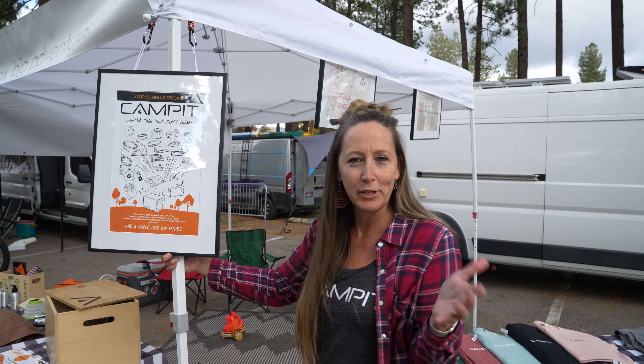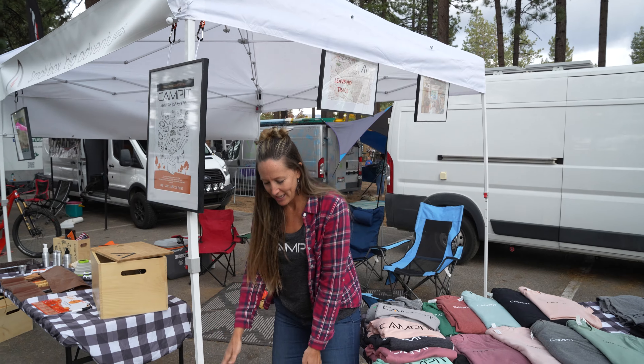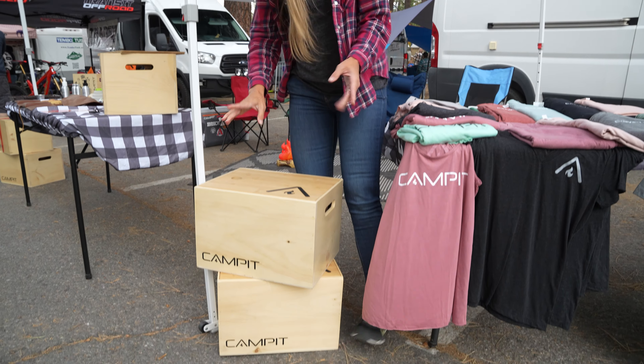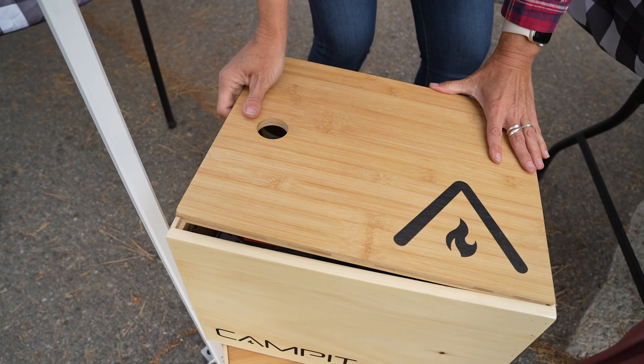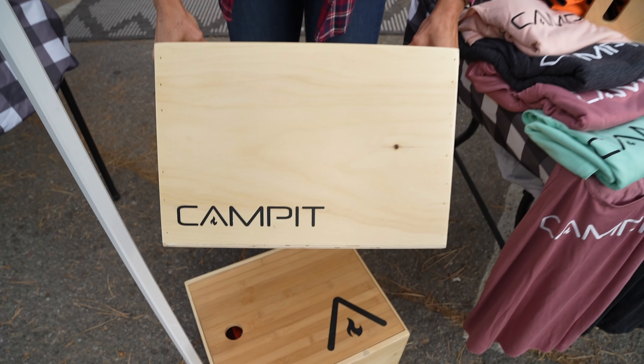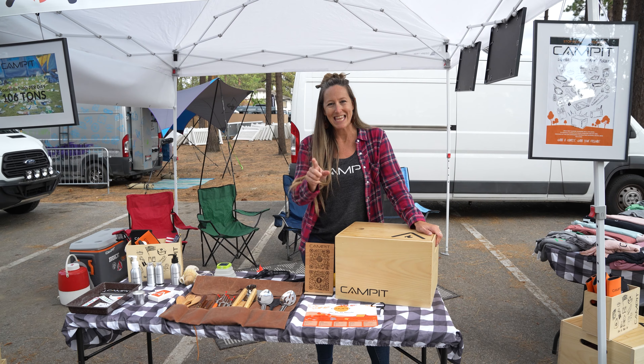Fully assembled and really whatever you're into, not even just camping. She's so small, so compact, so lightweight — she literally will fit in the back of your car. Tailgates, barbecues, bonfires, road trips. The Campit. Thanks for checking us out at the Adventure Van Expo. You can find us online or on social at The Campit.